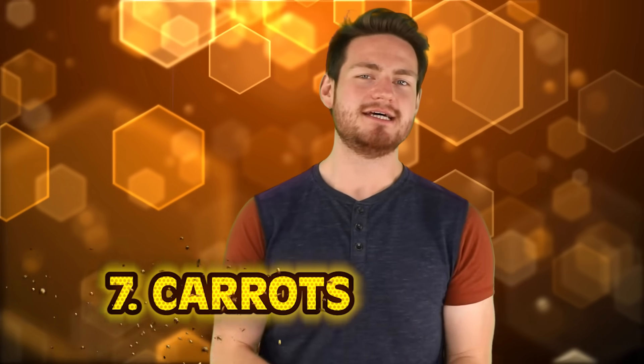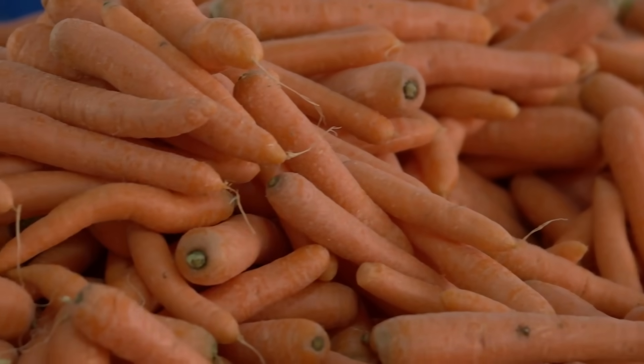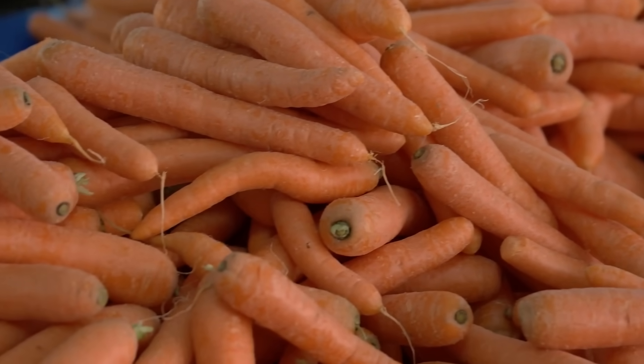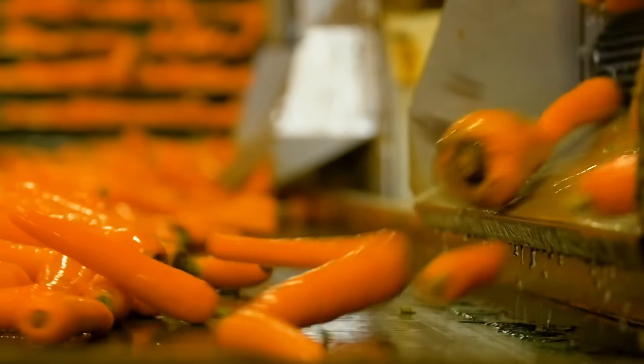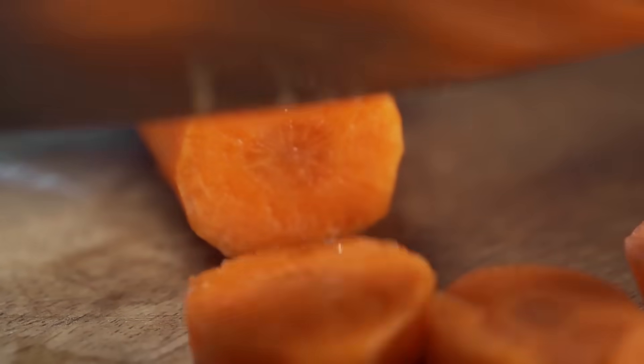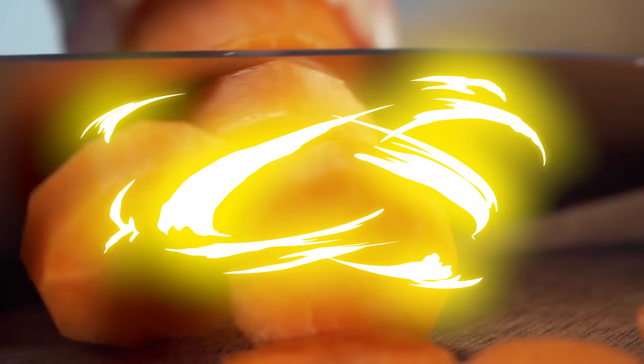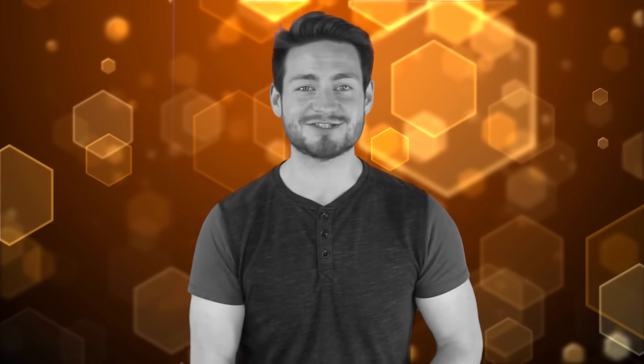At our number seven spot we have everyone's favorite veggie in the veggie tray: carrots. Carrots have actually made a dramatic transformation over the past thousand years. Originally, wild carrots found in Persia were actually very thin — sometimes white, sometimes purple, and parts of them were green. So how did the world end up with the orange carrot that we all know and love today? Well, we can thank the Dutch for this one. Back in the 1600s, Dutch farmers bred large orange carrots as a tribute to William of Orange, the great man responsible for leading the Netherlands to their independence. What a great tribute.